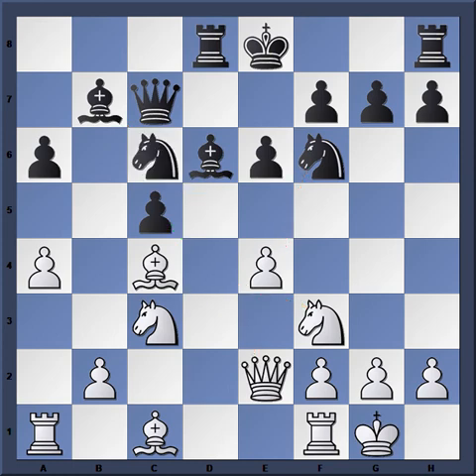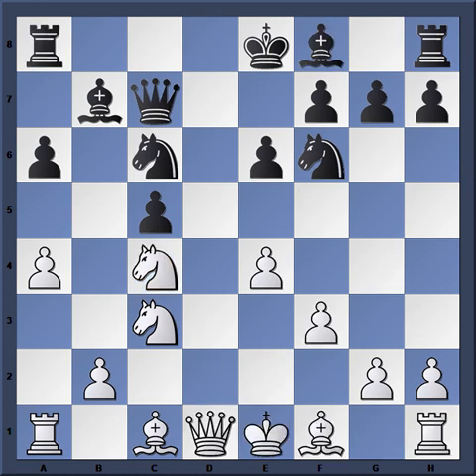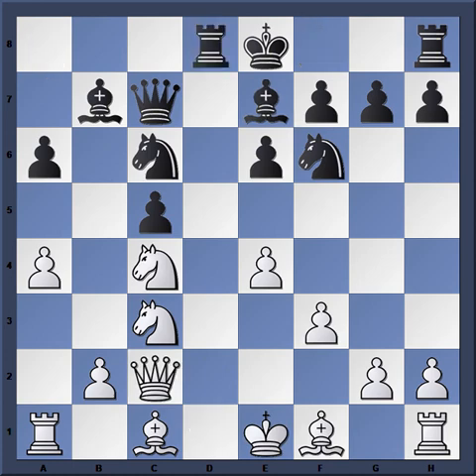This is why Kavalec played F3 — he's trying to keep things quiet and not let Black get an initiative, given that Black is ahead in development. Miles takes over on the dark squares with Queen C7, and now Knight takes C4. White gets his pawn back, but Rook D8 — White has to give up some time. Queen C2, Bishop E7. Notice the development on each side of the board — this position is very good for Black.